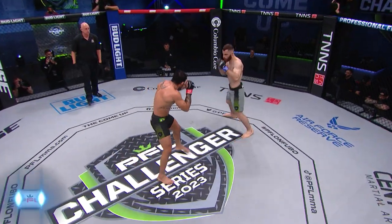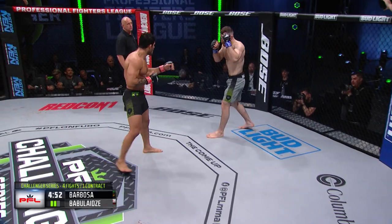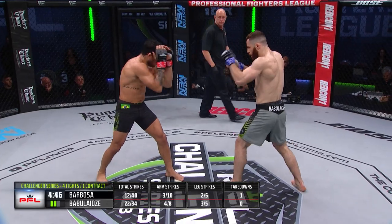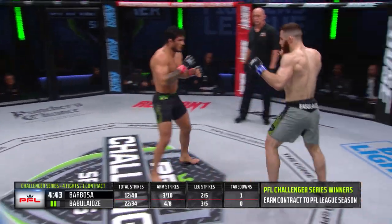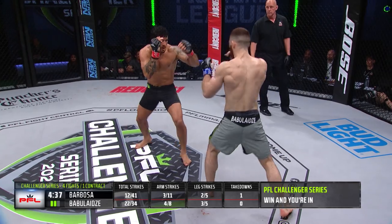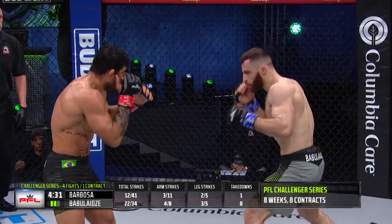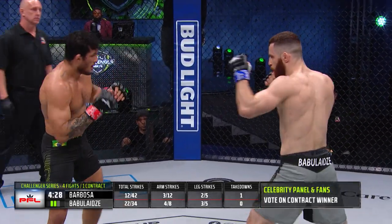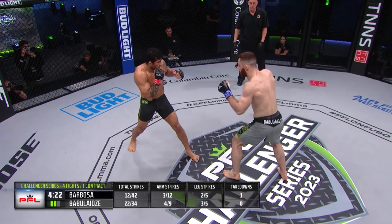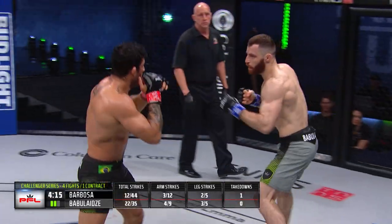Welcome back, PFL Challenger Series fight fans, to Fubo TV. Sean O'Connell and Kenny Florian cage side. Inside the cage, Lucas Barbosa in the black trunks and Itzo Babalaitze in the gray. Barbosa spent most of round one on top with some nice ground and pound, but no real submission attempts from the former Jiu-Jitsu world champion. For round two, I'd like to see Barbosa really trying to work his way around the legs of Babalaitze — try to get to side control or mount, where he can really mount his offense with his Jiu-Jitsu and look for a submission. I think he was probably trying to tire out Babalaitze in round one and then bring the pressure and attack with submissions later on.